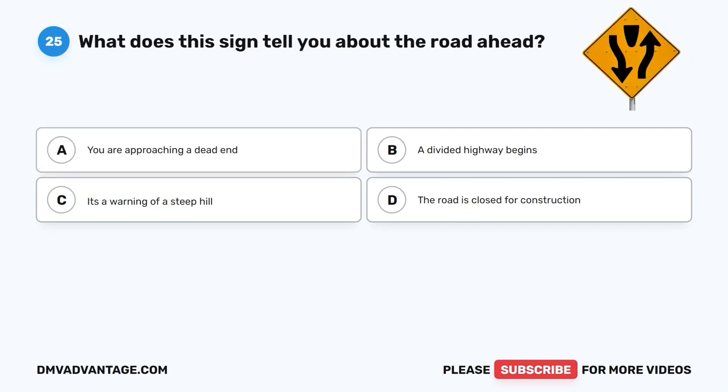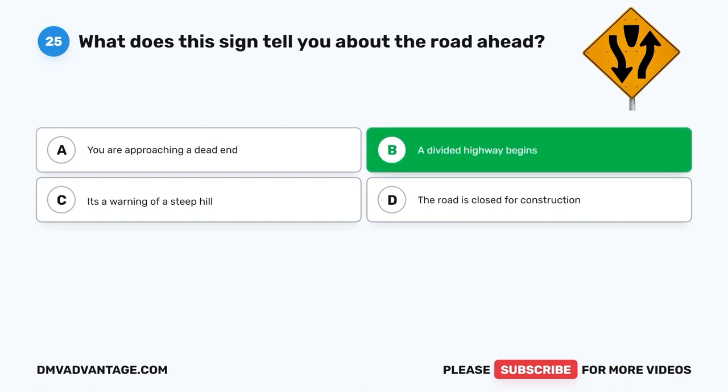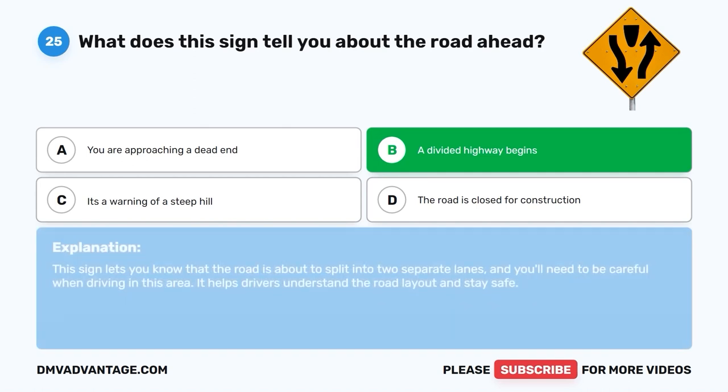Question 25. What does this sign tell you about the road ahead? A. You are approaching a dead end. B. A divided highway begins. C. It's a warning of a steep hill. D. The road is closed for construction. The correct answer is B, a divided highway begins. This sign lets you know that the road is about to split into two separate lanes, and you'll need to be careful when driving in this area. It helps drivers understand the road layout and stay safe.